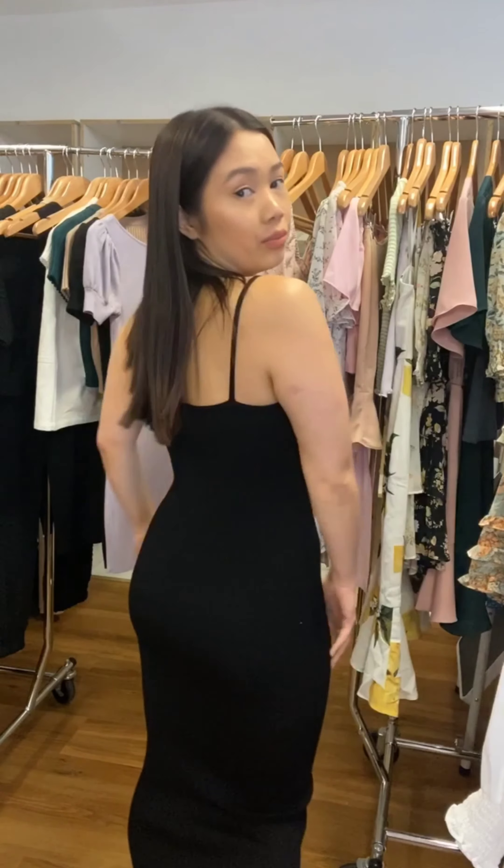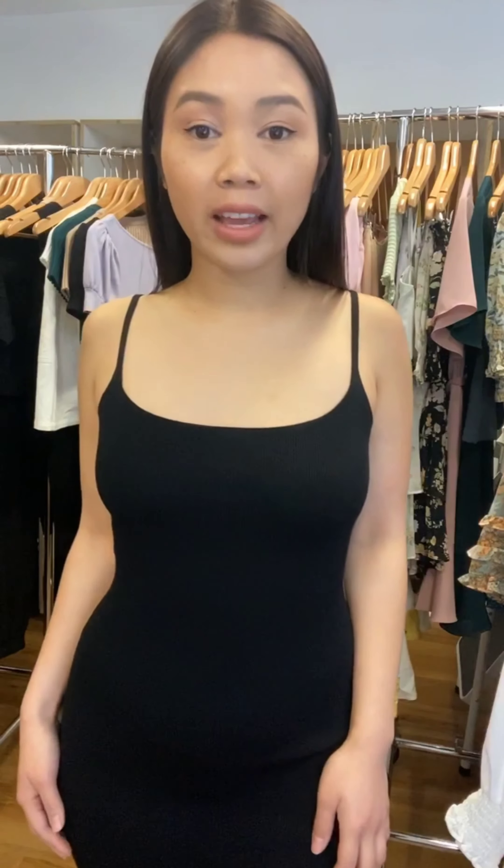Next we have a very simple but very flattering knit maxi dress — it's the SKN 402. It's got singlet straps with a round neckline, so great for this trans-seasonal weather. You can do a lot of layering with it or just wear it through like this in the summer season. This one is the black that I'm wearing and it also comes in red.